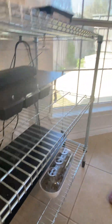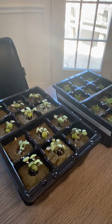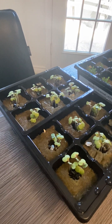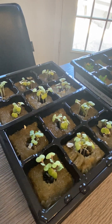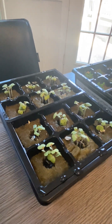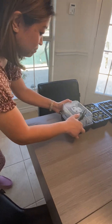This one is bok choy. There are two different varieties we're planting and this one is the win-win choy variety. These are also good to go to pop into the tower.